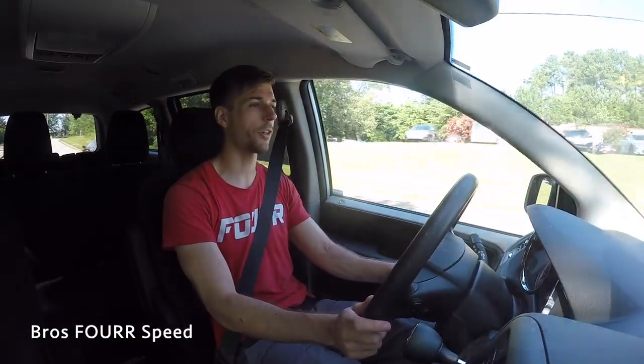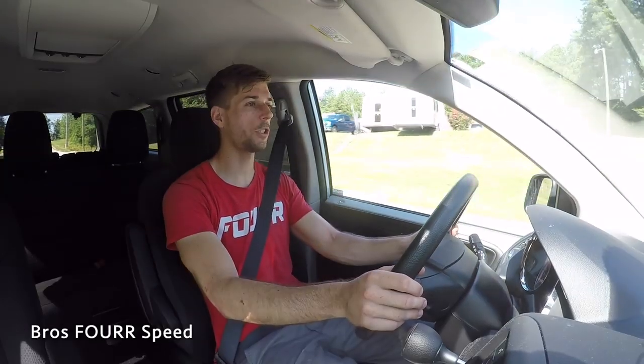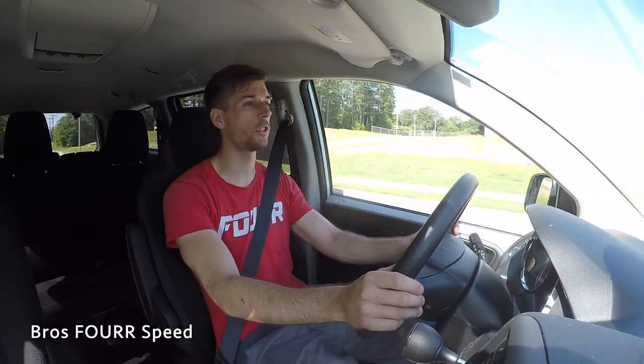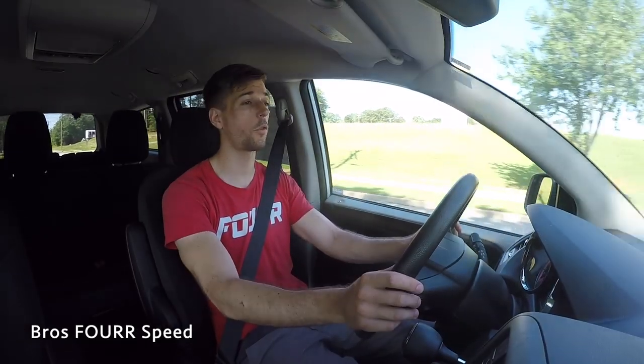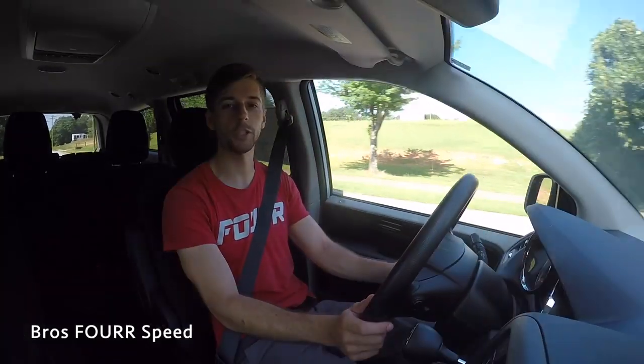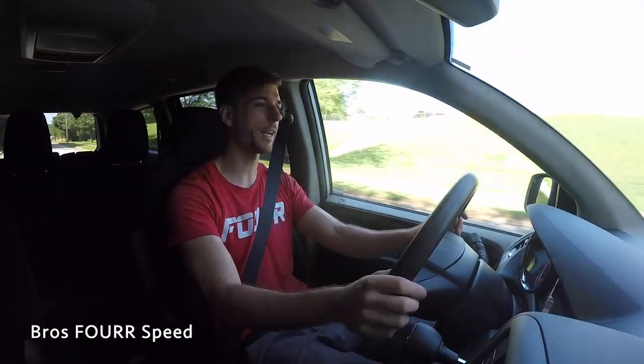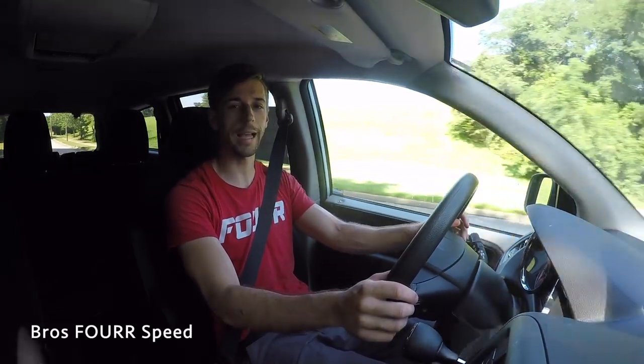Well, I think that's going to wrap up my walk-around review and test drive of the 2019 Dodge Grand Caravan SE. Once again, huge thanks to Benson Chrysler Jeep Dodge and Ram for providing this vehicle. Definitely check out their selection of inventory — I'll have their website in the description below. If you enjoyed today's video, make sure you give it a thumbs up, smash that subscribe button, and I'll see you guys in the next video.